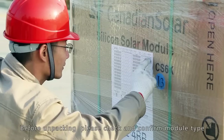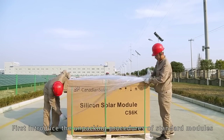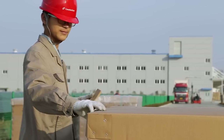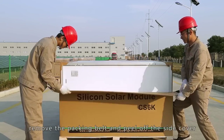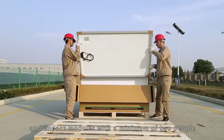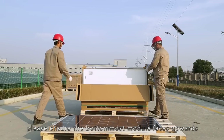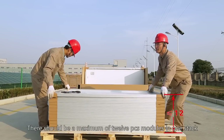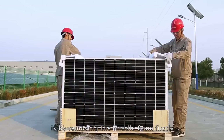Unpacking and stacking. Before unpacking, please check and confirm module type and power correctness. For standard modules: use a knife to cut the protecting film and band. After opening the cover, remove the packing belt and peel off the side cover. Special Velcro is applied to keep the box stable — peel it off one at a time and unpack modules with a minimum of two people. When piling modules on the pallet, ensure the bottom-most module faces upwards and the others face downwards. There should be a maximum of 12 modules in one stack.